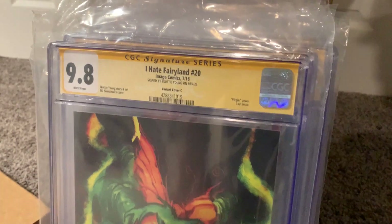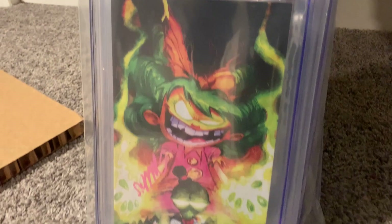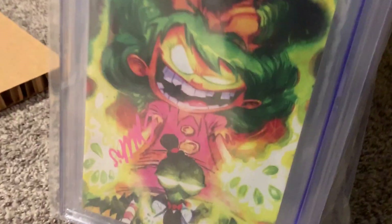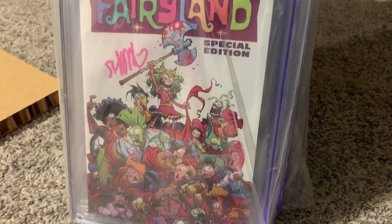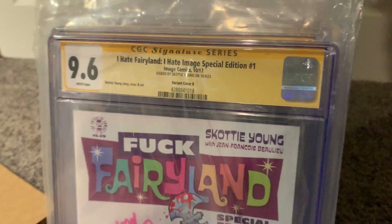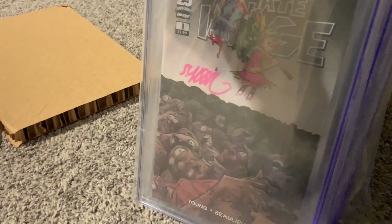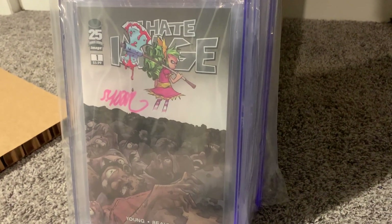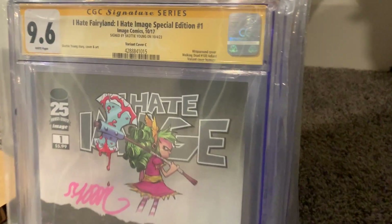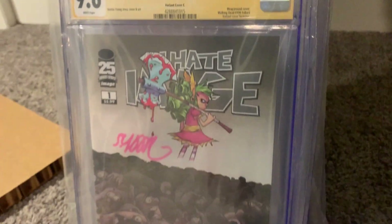Here's another virgin cover — this is I Hate Fairyland number 20, signed by Scotty Young, and it's a 9.8. Fantastic! I'm really having a good run here. Here's another naughty cover — this is I Hate Fairyland special edition, and this is a 9.6. I'm super happy that everything so far is a 9.4 or better. And this is I Hate Fairyland number one, the Walking Dead homage wraparound cover — also a 9.6.